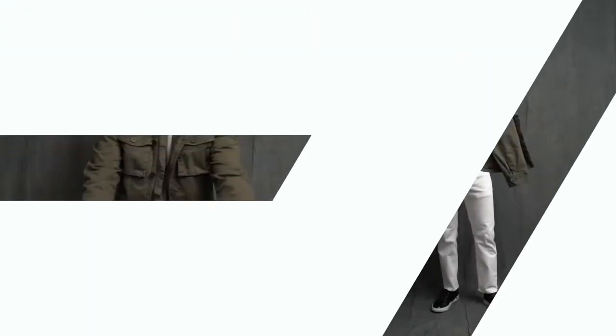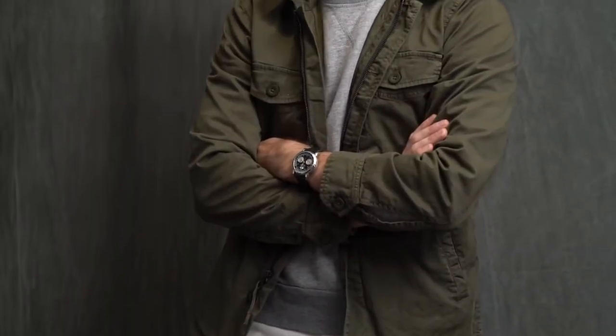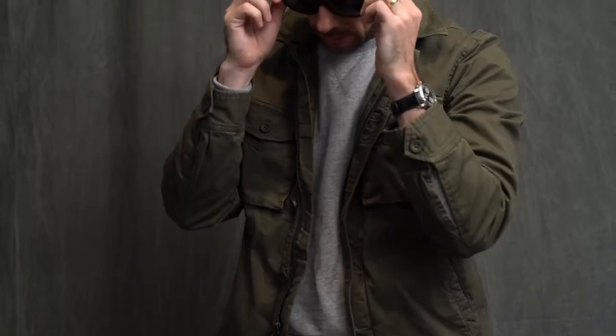Finishing up here with a rugged weekend casual look: military jacket, classic Levi's sweatshirt, killer sneakers, finished off with my datograph. This military jacket is from Nordstrom's 1901 collection. If you haven't given the collection a look, I definitely recommend checking it out — tons of great basics, great quality, affordable price.